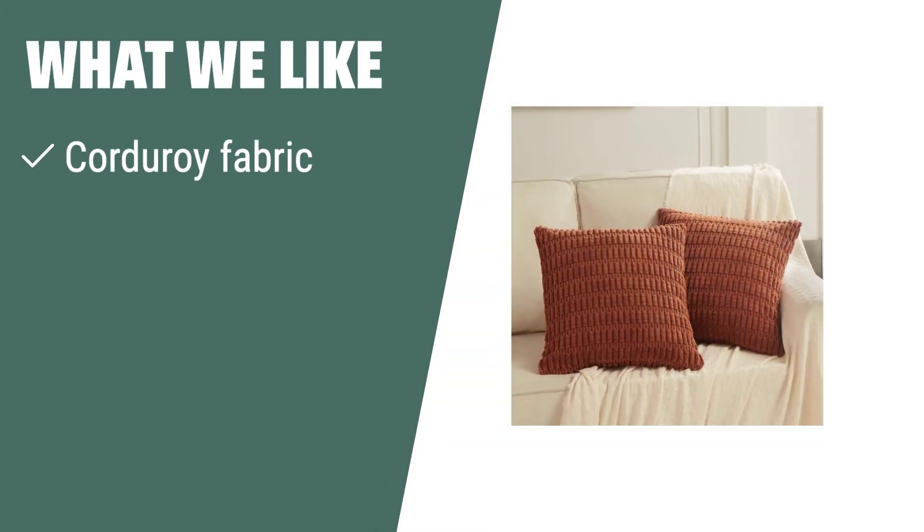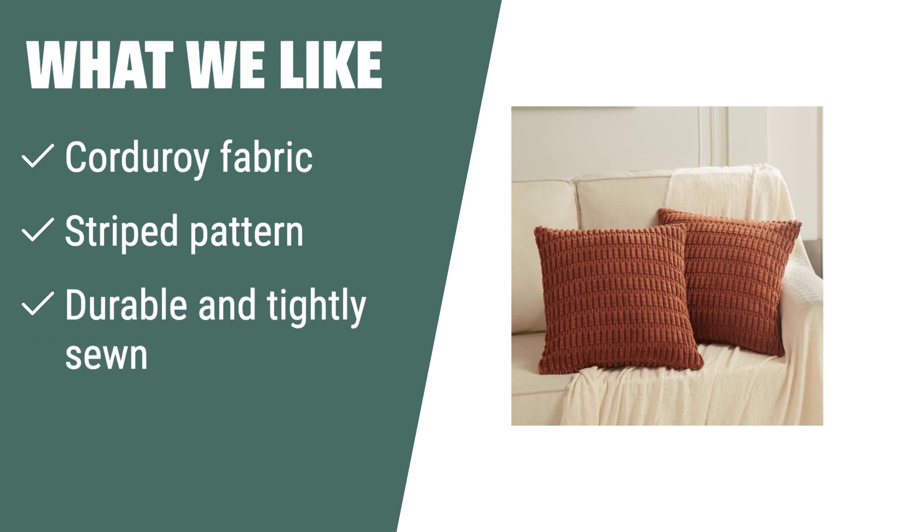What we like: if you are looking to add a chic touch to your living room or bed, the Fancy Homey rust decorative pillow covers are the perfect choice. Made of premium soft fabric with a unique striped pattern, these 18-by-18-inch covers are durable, tightly sewn without loose threads, and easy to maintain with machine washable quality after every wash.